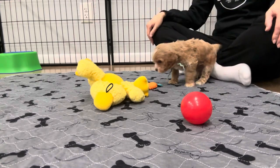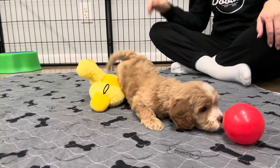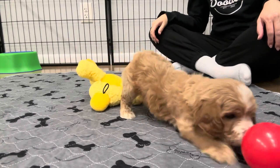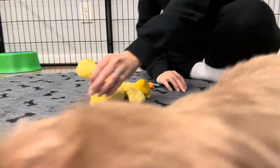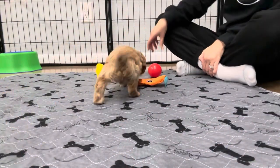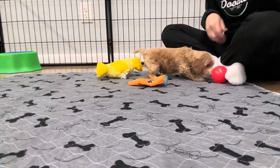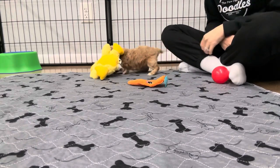He looks like a teddy bear. He looks so much bigger in the video, but he's not even three pounds — he's only about a little bit over two pounds.